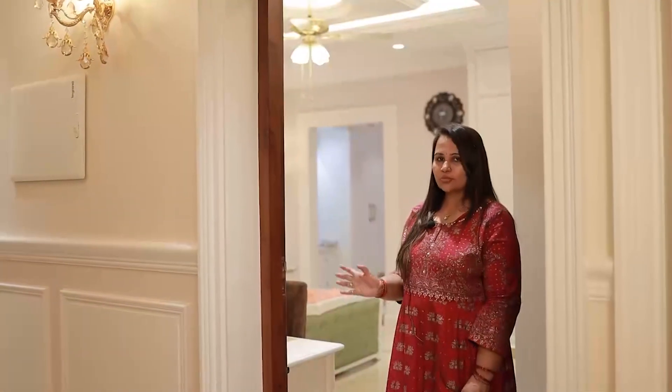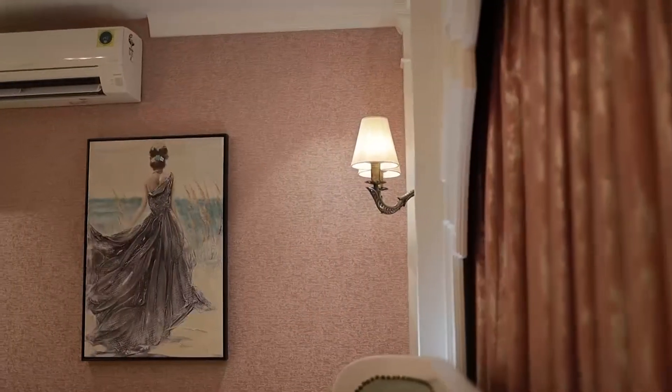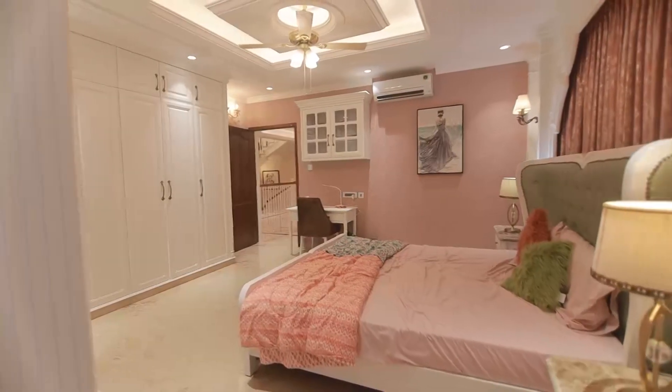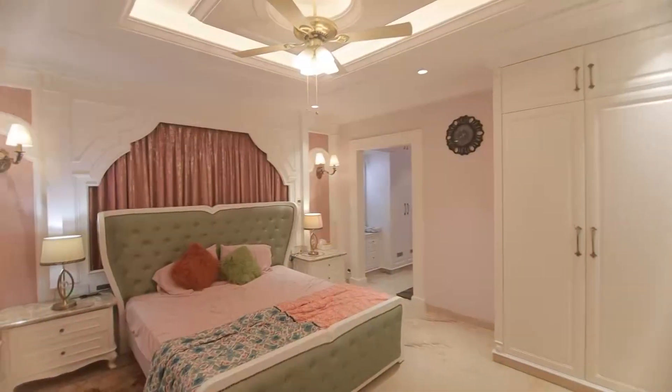We are going to the doctor's room. This is the doctor's room — it is in purple and pink. We are going to the living room and heading to the second floor.